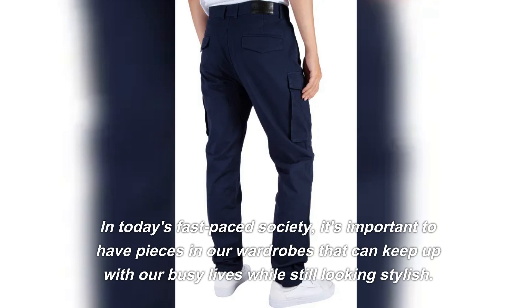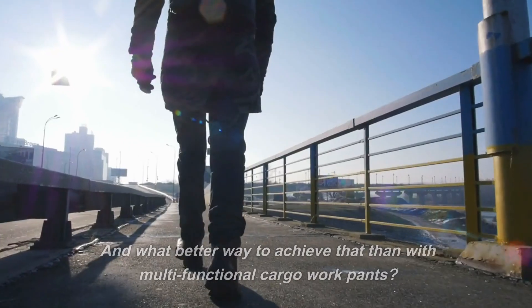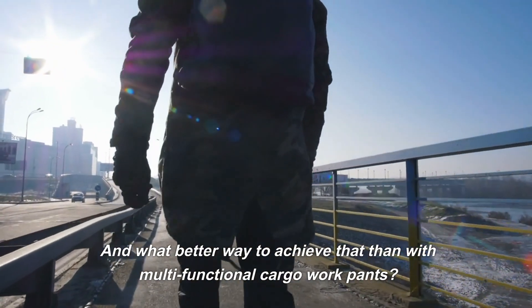In today's fast-paced society, it's important to have pieces in our wardrobes that can keep up with our busy lives while still looking stylish. And what better way to achieve that than with multifunctional cargo work pants?